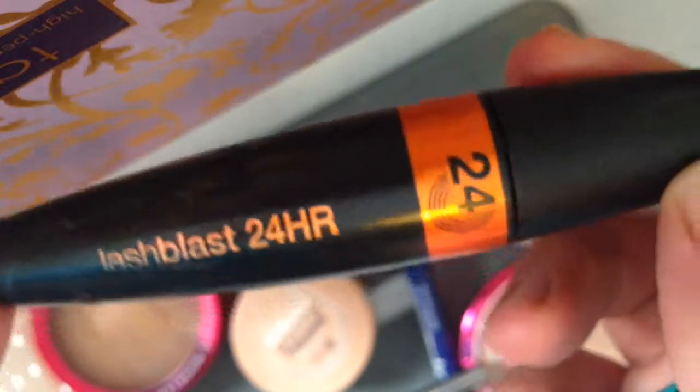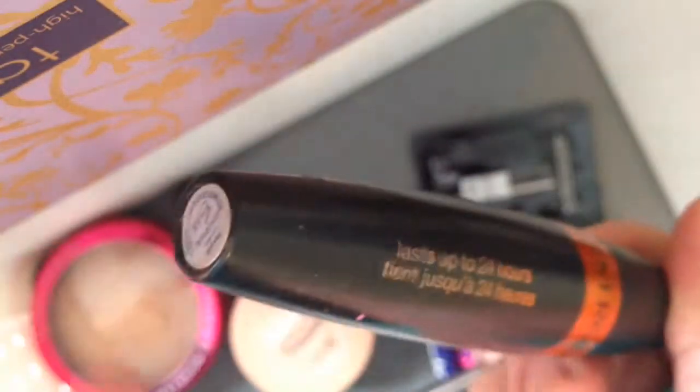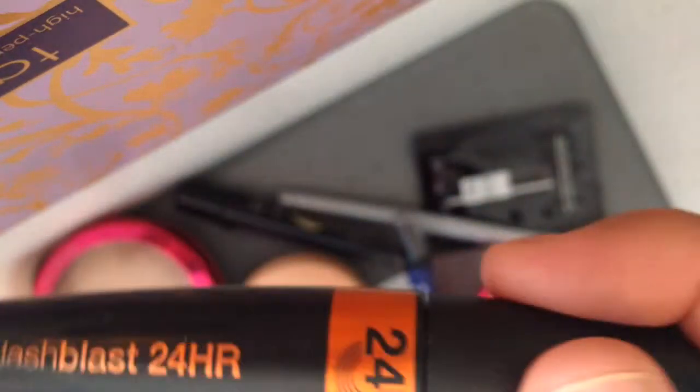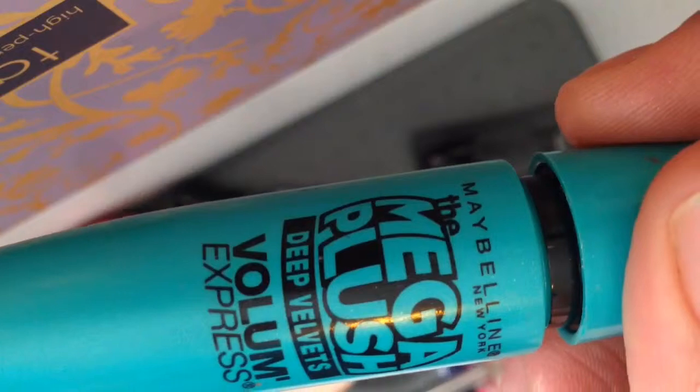For mascara — almost done, I promise! This is the Cover Girl Last Lash Blast 24 Hour — it has gold specs on the packaging and I think it was limited edition, so I bought five or six backups. I recommend it so much. If you can only find the regular Lash Blast, that's beautiful too. I also have the Maybelline Mega Plush Volume Express — very beautiful, I love it.